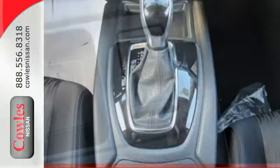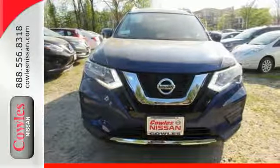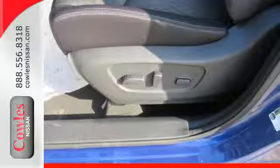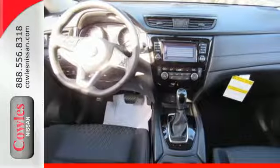Serve up a stylish first impression with LED daytime running lights and a rear spoiler. Most importantly, you don't have to worry about safety with Nissan's advanced airbag system, a backup camera, and hands-free text messaging assistant. Sit tall and proud when you test drive this Rogue today.